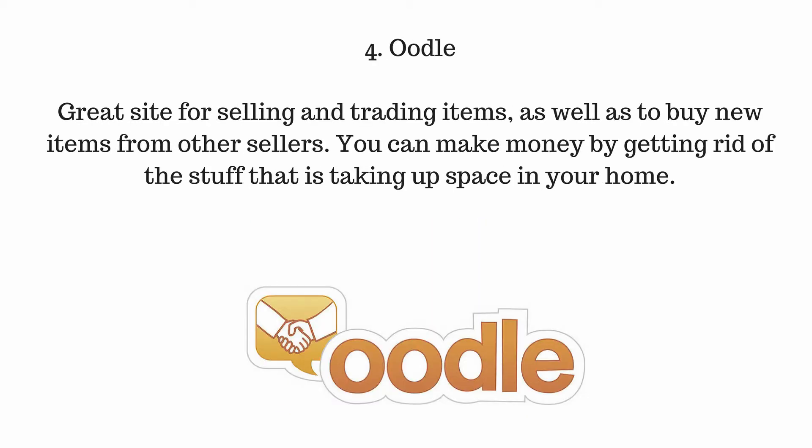Number 4: Oodle. A great site for selling and trading items, as well as buying new items from other sellers. You can make money by getting rid of the stuff that is taking up space in your home.